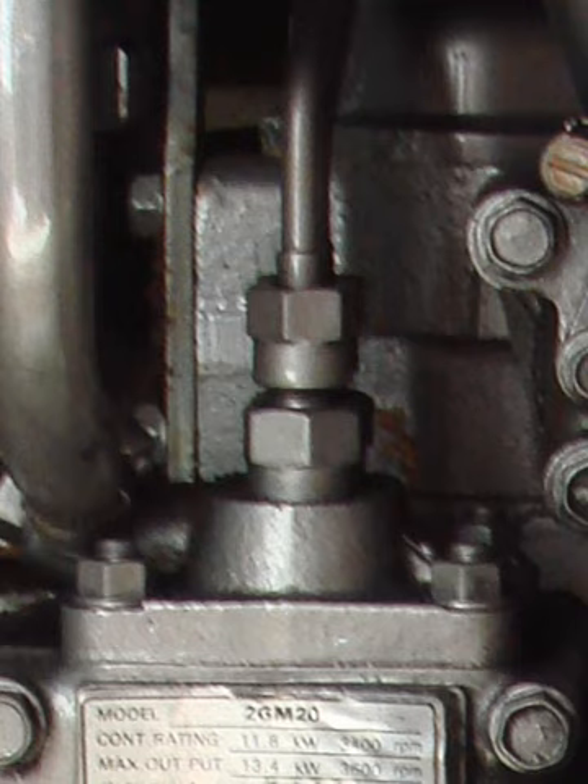Many jet engines, including rocket engines, use a turbopump, which is a centrifugal pump usually propelled by a gas turbine, or in some cases a ram air device, particularly in ramjet engines which lack a shaft.